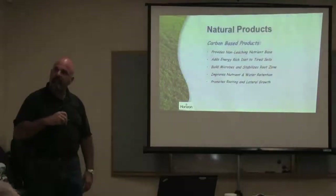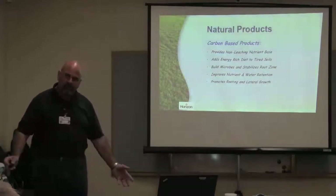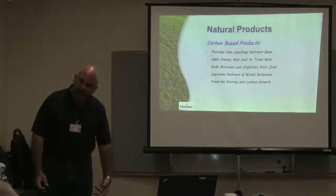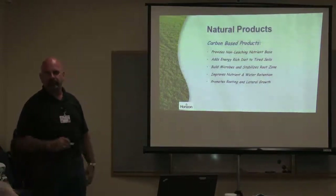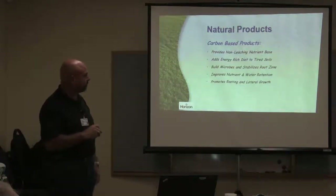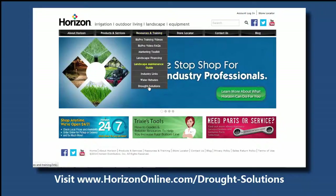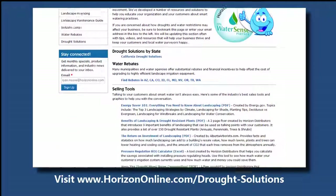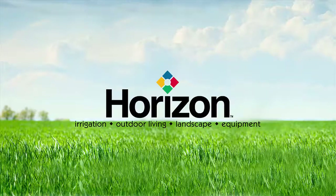Now that we have air space, water space, and pore space built into that soil, your roots can go deeper. Deep, infrequent watering, healthier plants, better root structure — and we're going to talk about how to build some root structure.